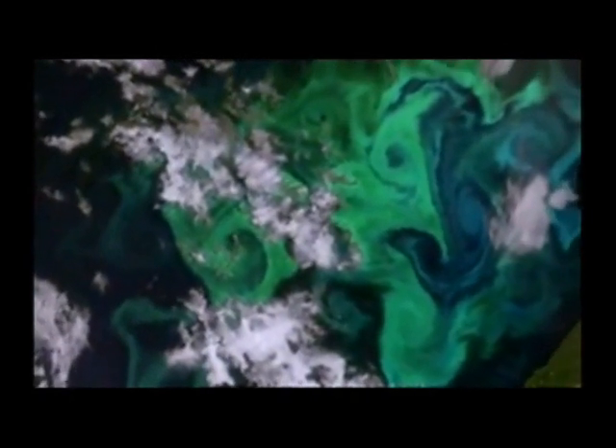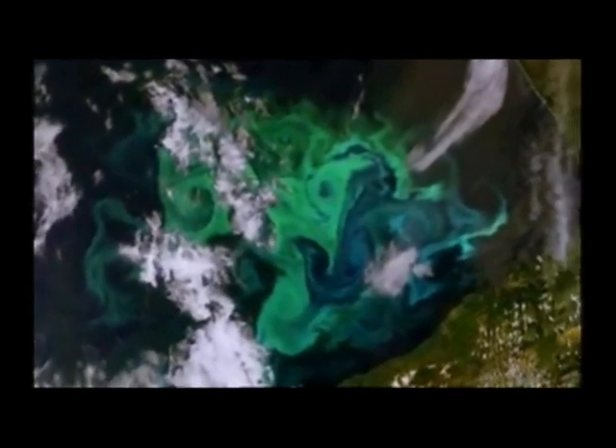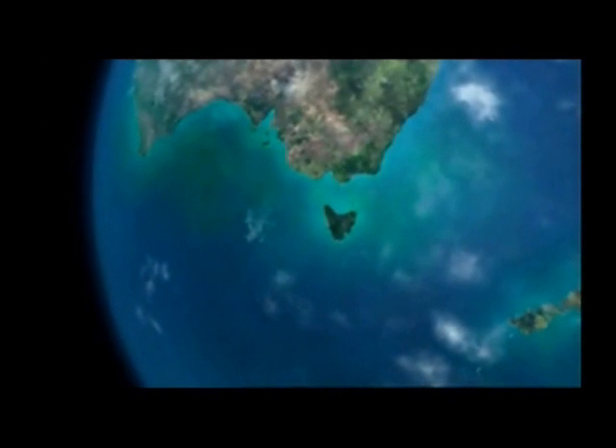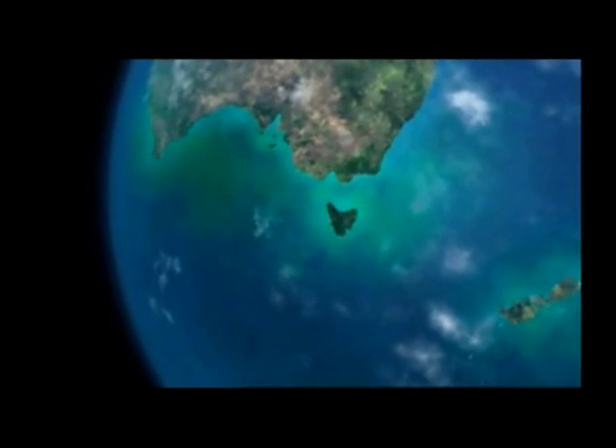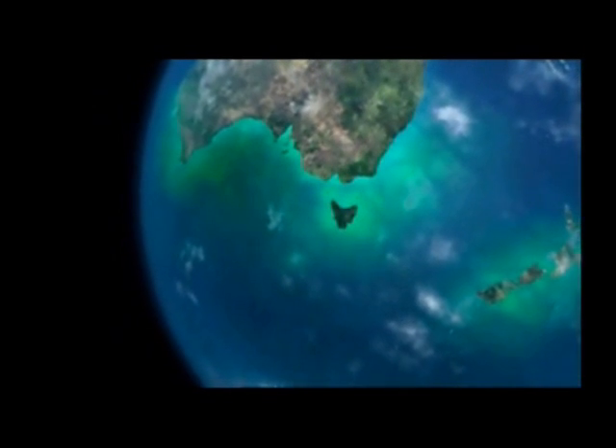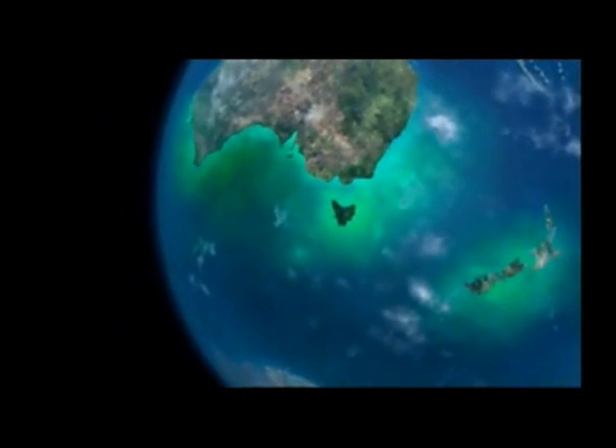Visible from space, as this satellite image shows, phytoplankton form enormous green swirls hundreds of miles long around coastal waters, which are rich in the nutrients these plants need to live on. They use photosynthesis to absorb sunlight, as well as carbon dioxide from seawater.